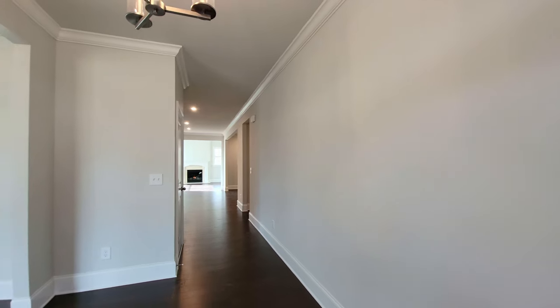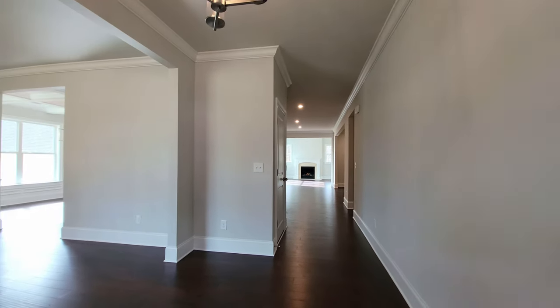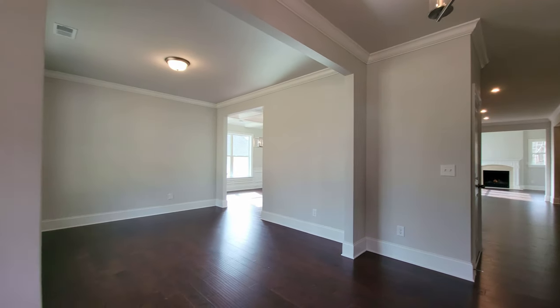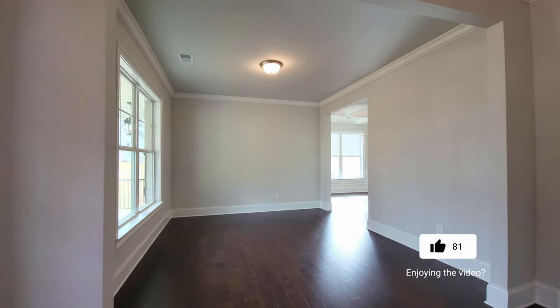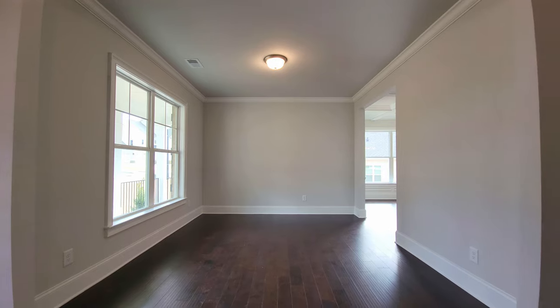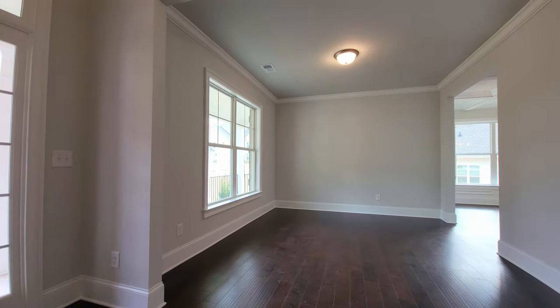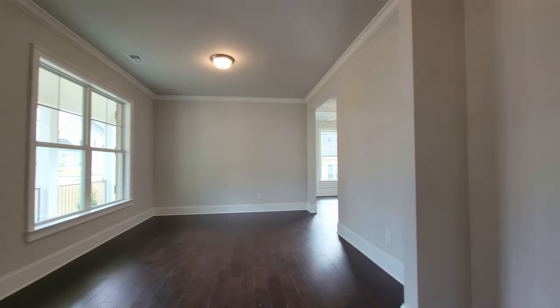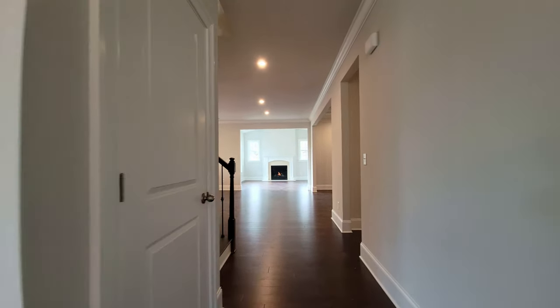Entrance foyer. They've got engineered wood throughout the entire main level. Got the ever-popular gray color scheme with the white trim. Got the formal living room off of the foyer. And there's an unfinished basement in this house, which we'll check out here in a little bit.